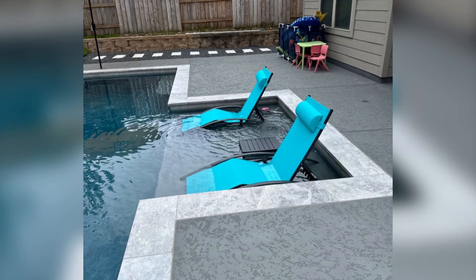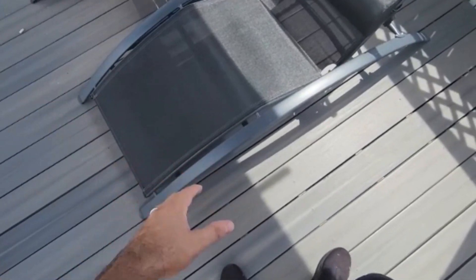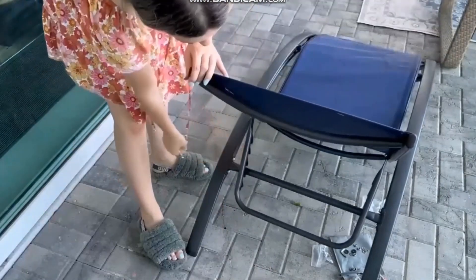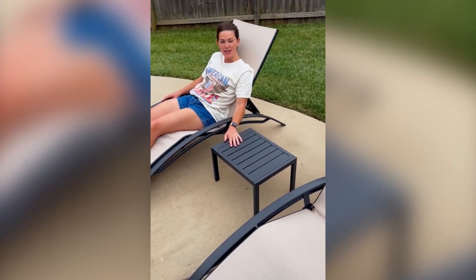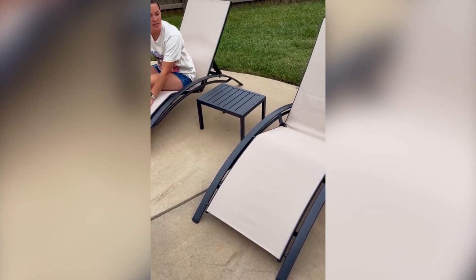The frame is as strong as it is stylish, made from powder-coated aluminum that's resistant to rust. This weather-resistant finish ensures that your lounge chairs will withstand the elements, from intense sun to sudden rain. With a weight capacity of 265 pounds, these chairs provide reliable support for relaxation without worry.